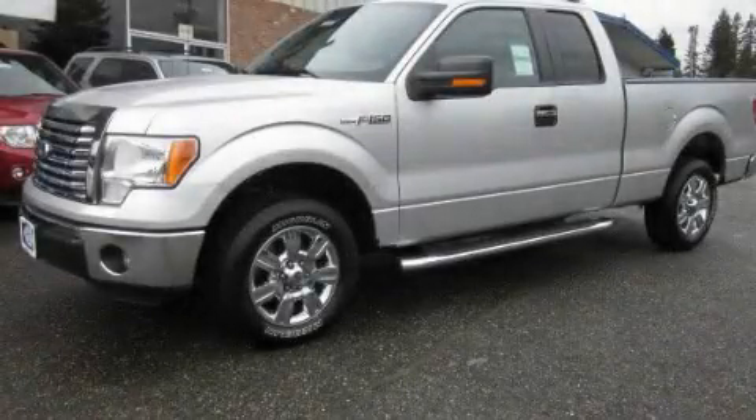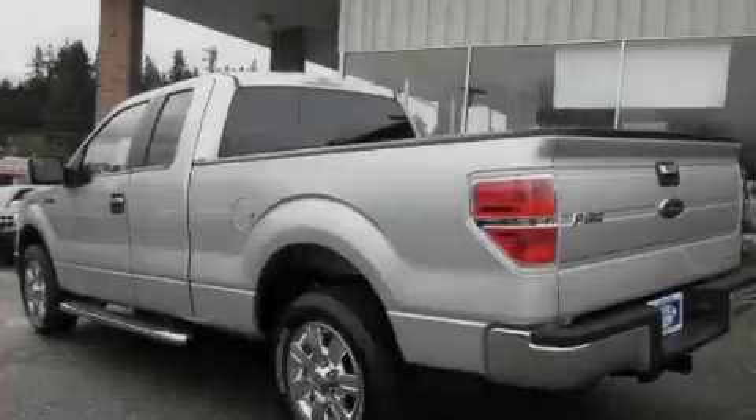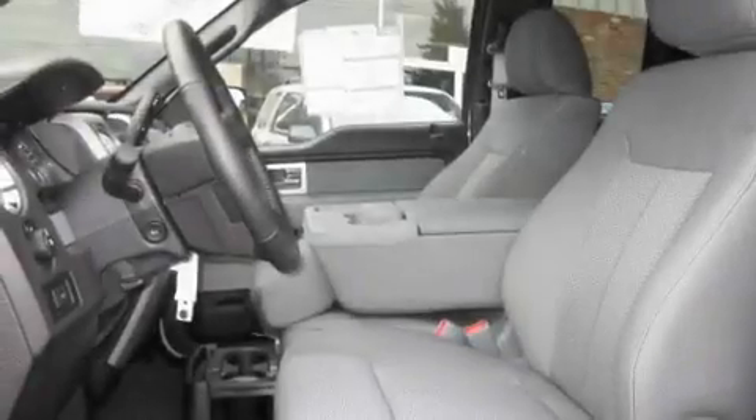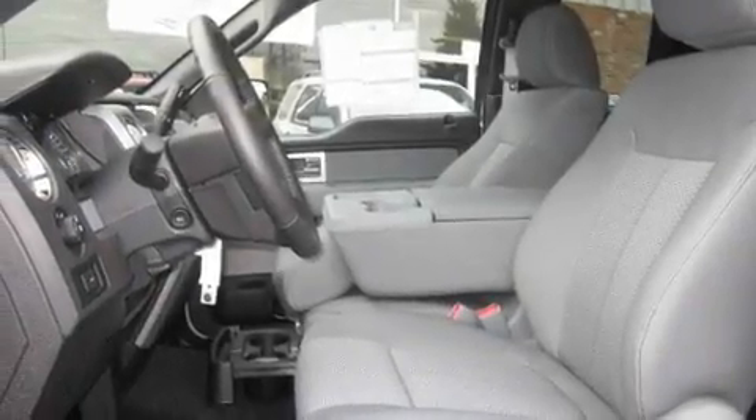This is a brand-new 2011 Ford F-150. It has what you need for work as well as what you want for play. It features a 3.7-liter six-cylinder engine and an automatic transmission.